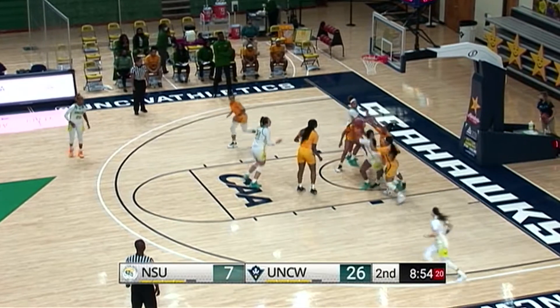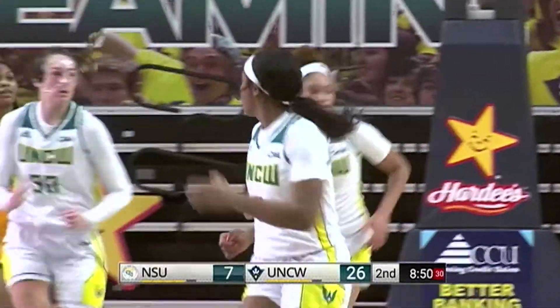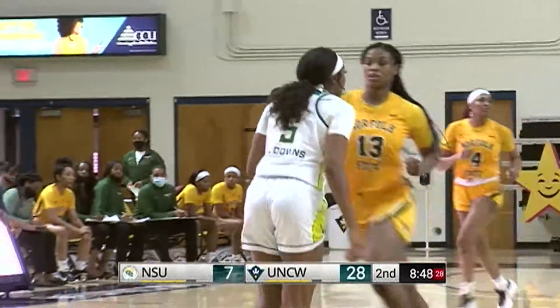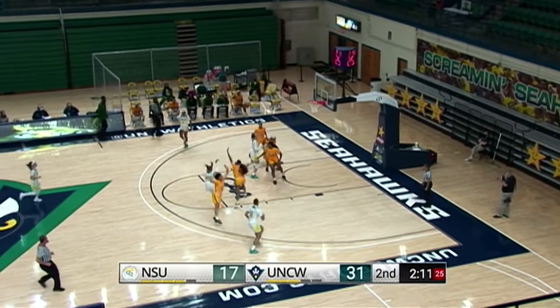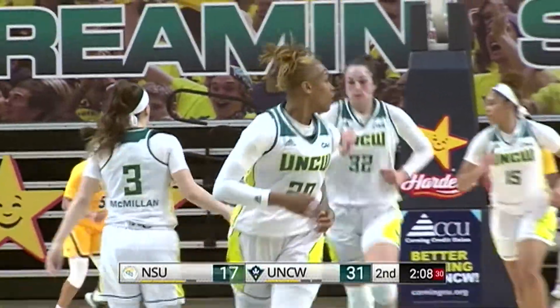Looking for the inbound, and all tied up — spinning down low is Downs, and the easy lay-in from inside the paint. Webster with the rebound, and Downs with a nice jump shot from the near side elbow for two points.